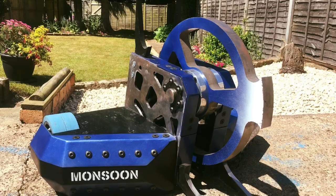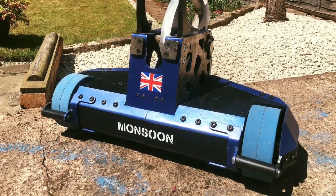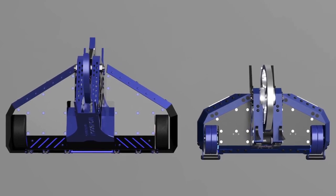This week, Team Monsoon revealed full pictures of the new-look Monsoon. This thing is awesome — it is so small, compact, but ever so deadly. Here is a side-by-side, in fact, of the two CADs of the last season version and this season's.